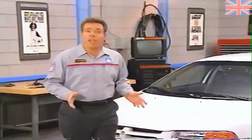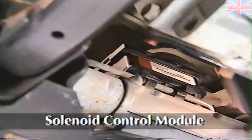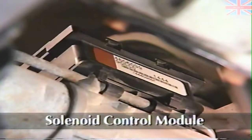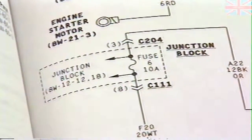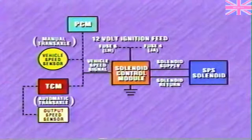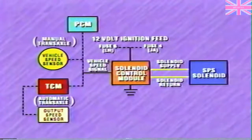The speed proportional steering system used on some LH and JA models is quite different than that used on the Grand Cherokee. The system's solenoid control module, or SCM, is mounted on the power steering gear — one connector provides inputs to the module while the other is used for the module output. The module receives power when the ignition is in run. On JA vehicles, the module receives power through fuse 4 in the junction block and is grounded at the left strut tower. On LH vehicles, the module receives power through fuse 6 and is grounded at the side of the left frame rail.